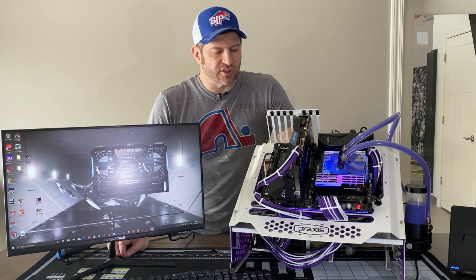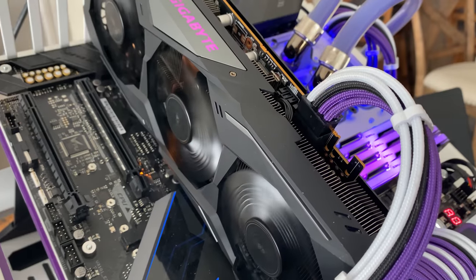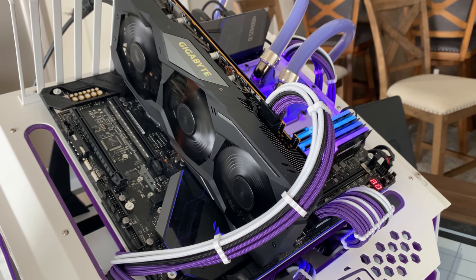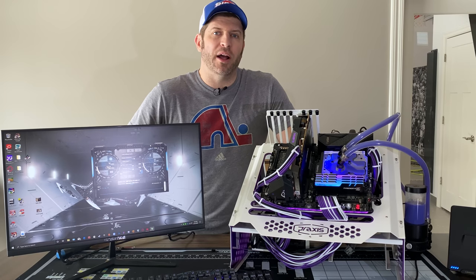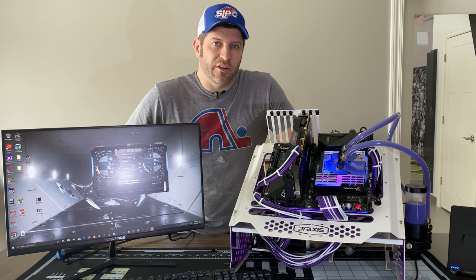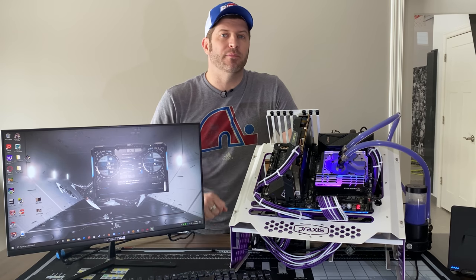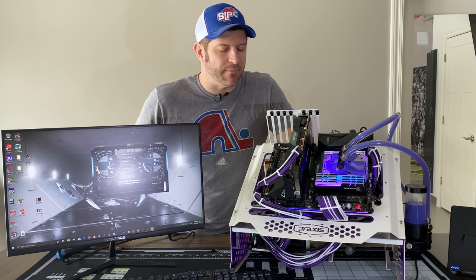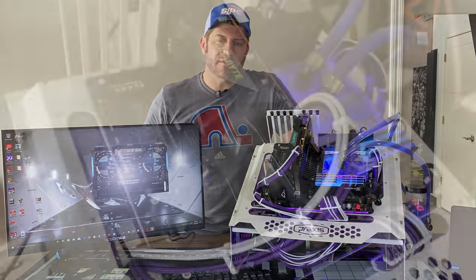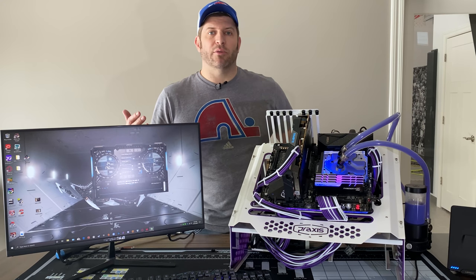First off, it has a triple fan design. The fans are fairly quiet when you set a manual profile, though they are louder than the Asus version when running full bore. It uses a single 8-pin power connector and has one BIOS — nothing wrong with that.